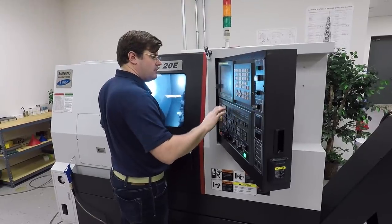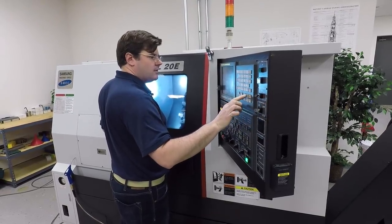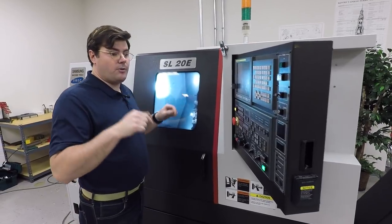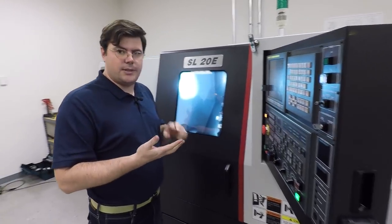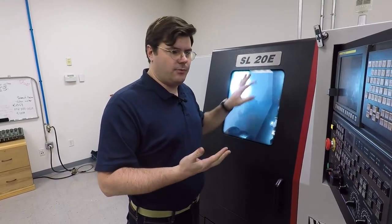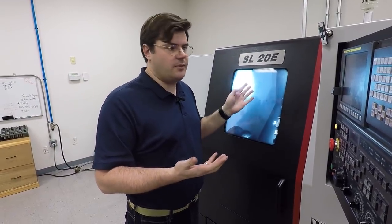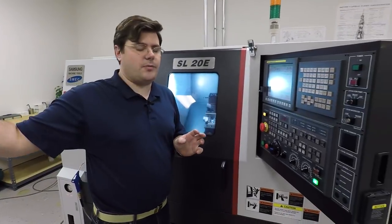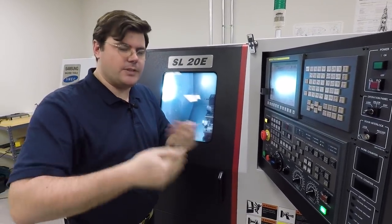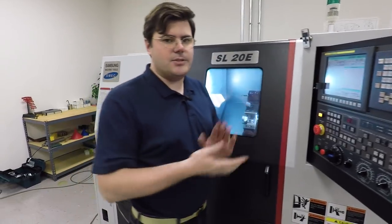We program everything in HSMWorks inside SolidWorks. The post processors for the Fanuc control they've developed are great. Their post processor for the Haas is even better — we're really happy with their support of Haas, and they obviously have a very tight relationship. We've been very happy with that software.